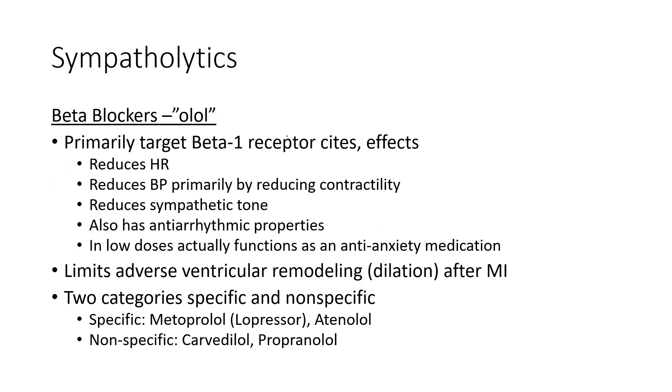Next are sympatholytics — a family of meds. Beta blockers have a suffix of 'olol' — an easy way to remember them. They reduce blood pressure by reducing sympathetic tone, which lowers heart rate and reduces contractility. They primarily target beta-1 receptors in the heart, have antiarrhythmic properties by stabilizing membrane potential, and in low dosages may be used as anti-anxiety medications. They're often prescribed after an MI because reducing sympathetic activity is thought to help prevent adverse cardiac remodeling and dilation.